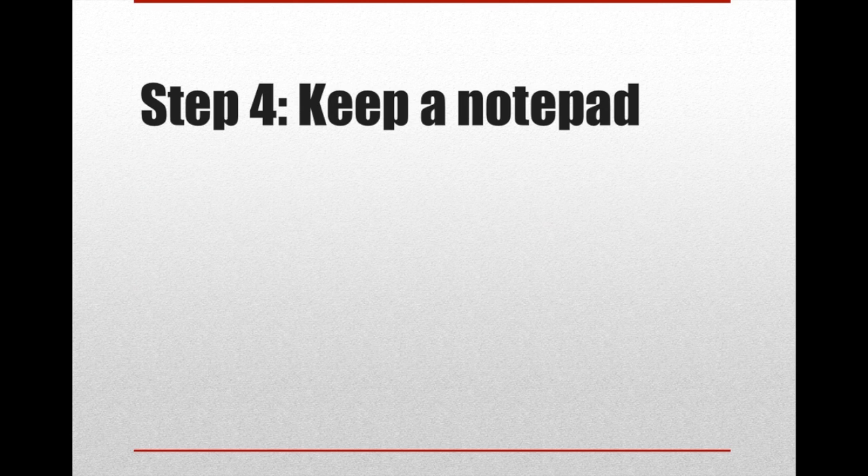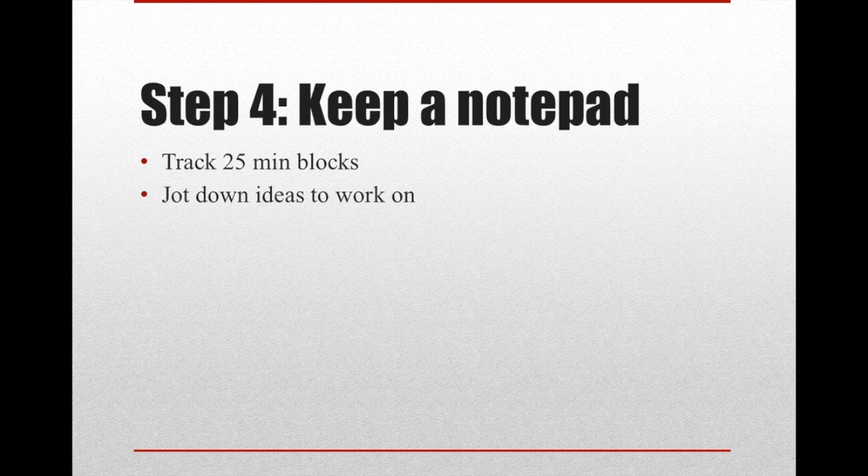Finally, keep a notepad. This is important for two things: first, you need to track your 25-minute blocks so you know when to take your big break. And really important — jot down ideas that come up while you're working. For instance, if you're writing an article and you think 'I need to email this person,' instead of stopping to do it, just write it down. That way you can take care of little tasks during your five-minute or longer breaks, so you're not distracted doing multiple things.